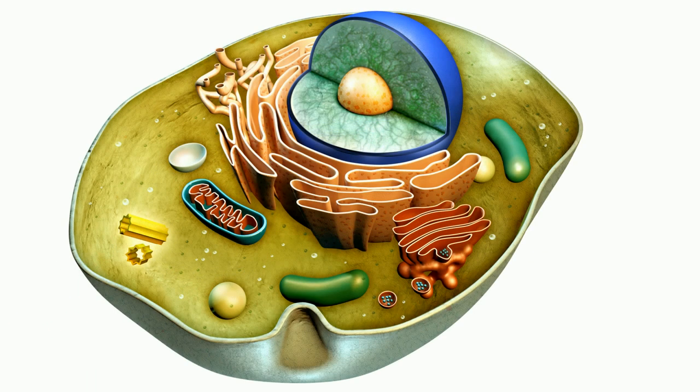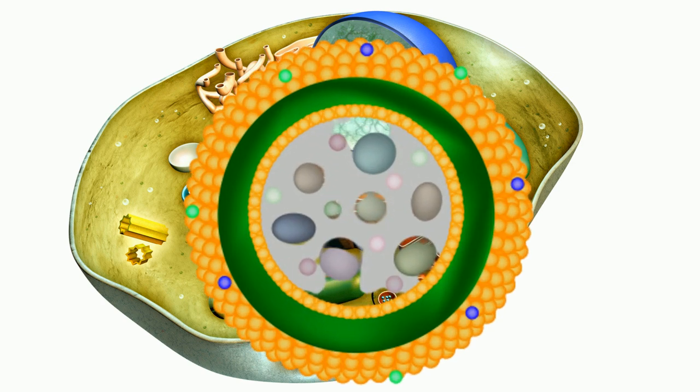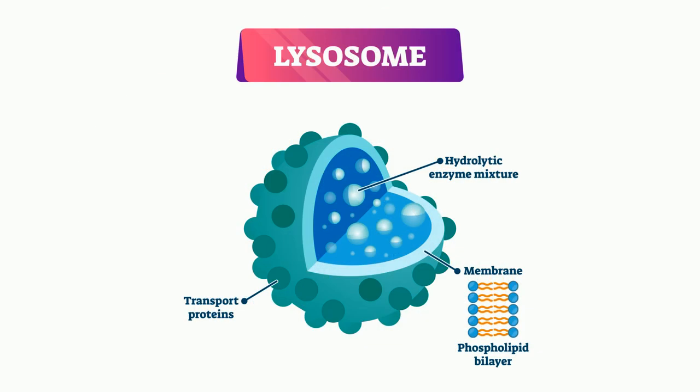Lysosomes are important because they break down old cell parts, digest materials in the cell, and even objects that enter the cell. Lysosomes have a single membrane and are filled with digestive enzymes.